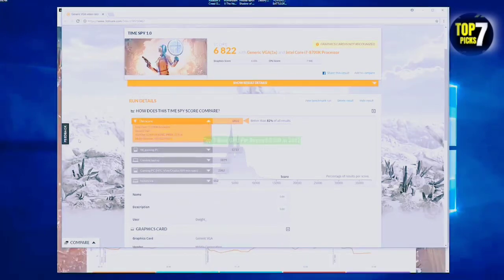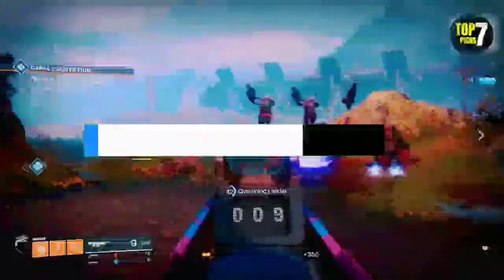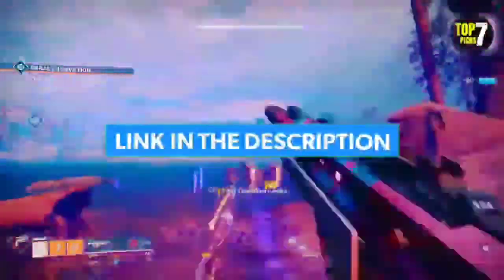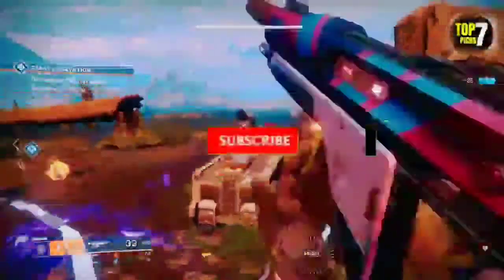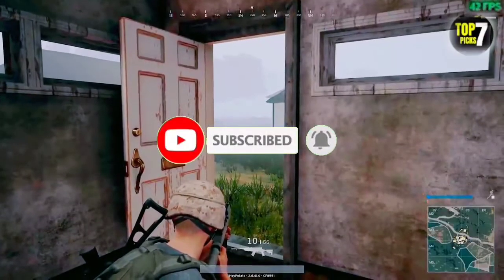So guys, that's all for the top 7 best GPU for Ryzen 5 2600 in 2022. The links of all products are given in the description, which are updated for the best prices. Subscribe to our channel for more videos. We will meet in the next video. Till then, take care. Bye.